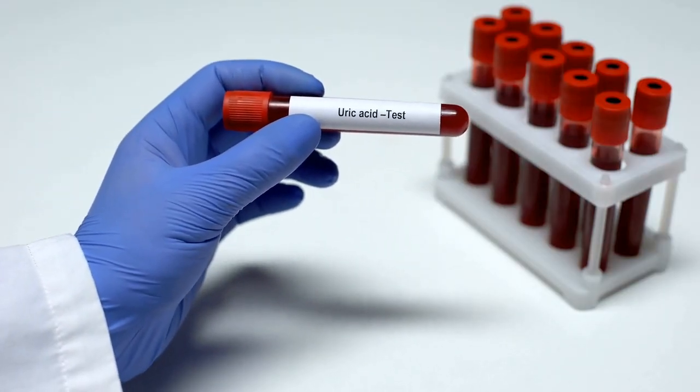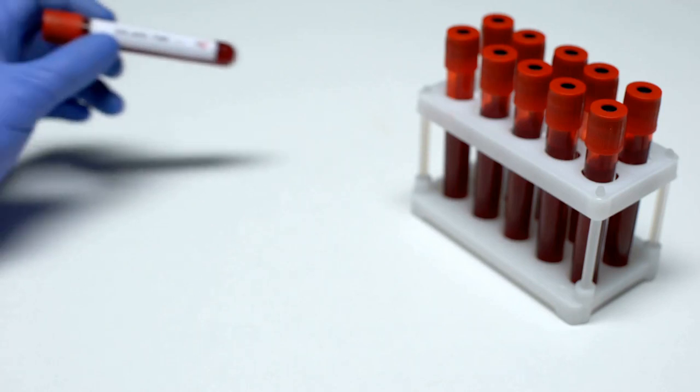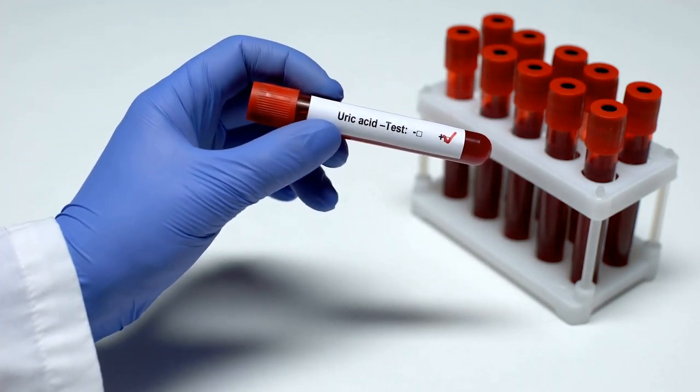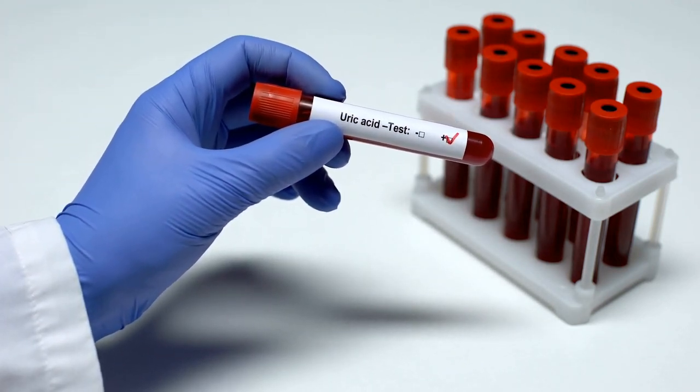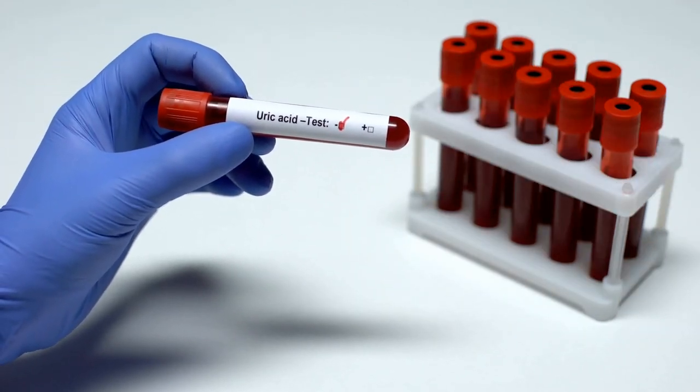Now let's move on to blood tests. Blood tests are important because they provide insights into the cause of kidney stones and future risk. They measure the levels of certain chemicals, such as calcium and uric acid, that can contribute to the formation of stones. High levels of these chemicals in the blood could indicate a higher risk of developing kidney stones in the future.